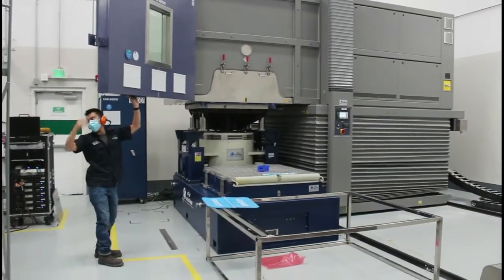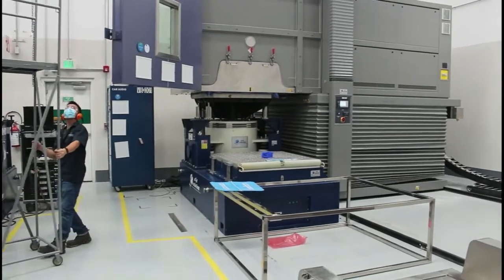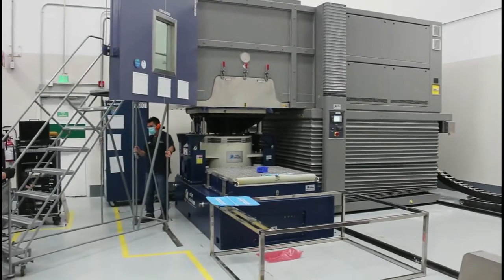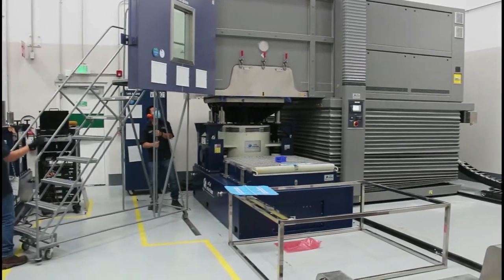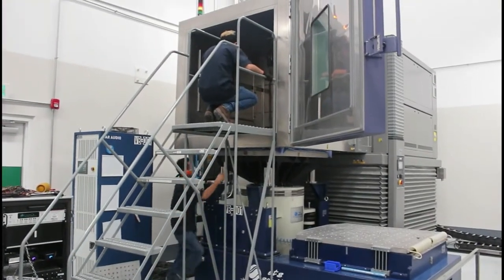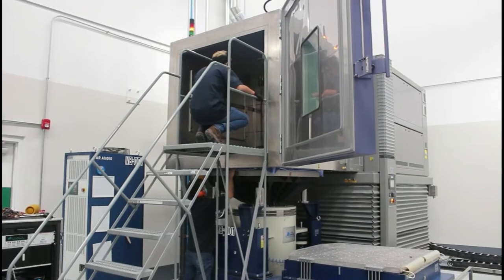This is one of our shaker and AGREE chamber test systems. Our M748 shaker has a force capability of 15,400 pounds-force and integrates perfectly with our AGREE chamber for vibration at temperature and humidity.